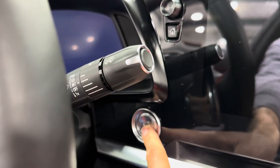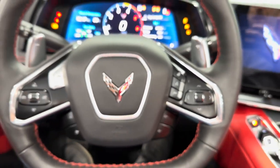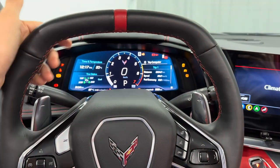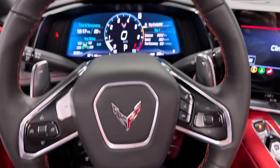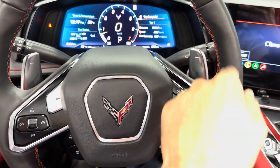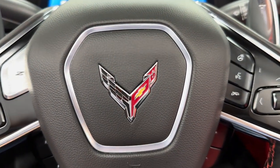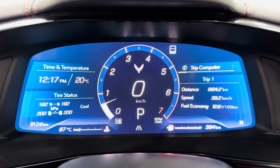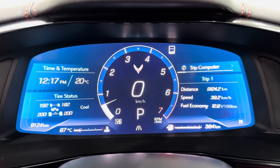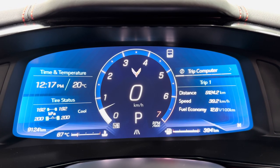It's a push button start — right here we'll fire it up. Zooming back out, you can see that wheel: black leather wheel with a nice red center point, flat top, flat bottom, red stitching throughout, and nice bump outs. Right in the center are the Corvette flags. Coming into the dash — we've got a full digital cluster. Mileage on this car, you can see in the bottom left corner: 9,124 kilometers — so it's a low kilometer 2021.